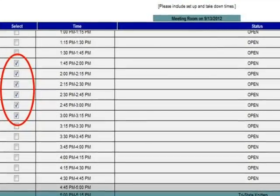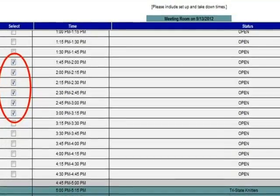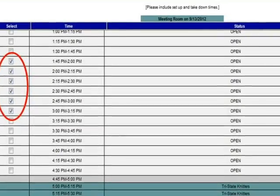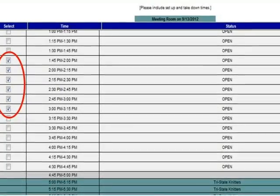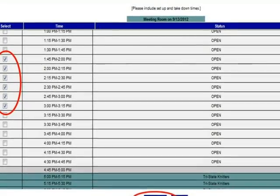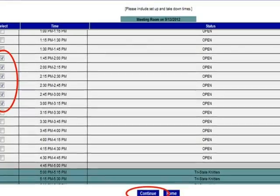Notice that the system blocks off times that are already reserved by the library or other community groups. For our example, we will enter a book group meeting that will take place from 2 to 3 pm. The group would like 30 minutes for setup and cleanup, so we will include 15 minutes beyond our actual meeting time. With the automatic 15 minutes added to our selection, this will give us our 30 minutes.